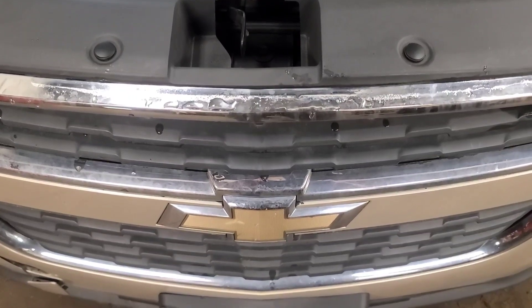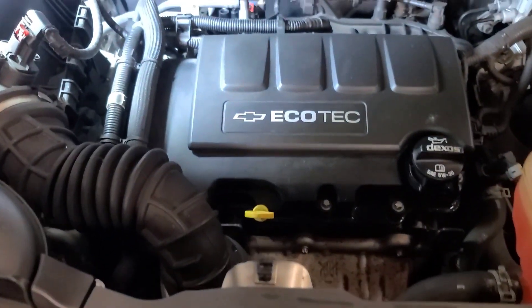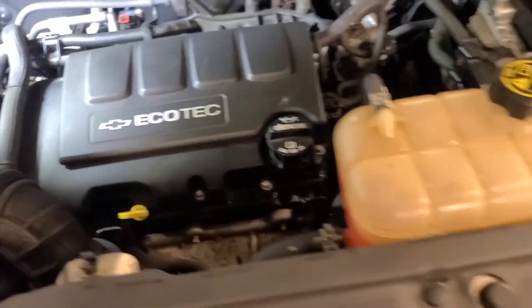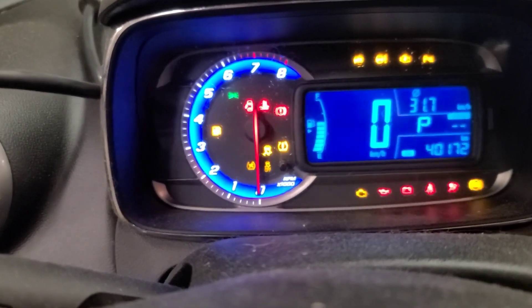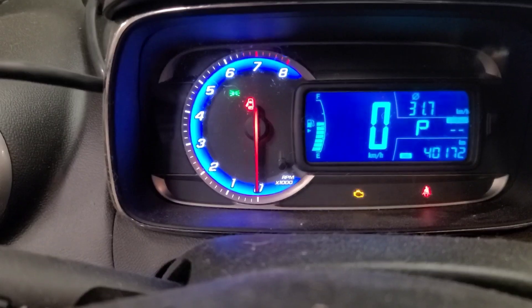Good day viewers. Today we have a 2015 Chevy Trax with the 1.4 liter turbo Ecotec engine. It's got just over 40,000 kilometers on it — 40,172 — and I think we've got a catastrophic loss of oil pressure. I set up the camera so you can hear what this thing sounds like.